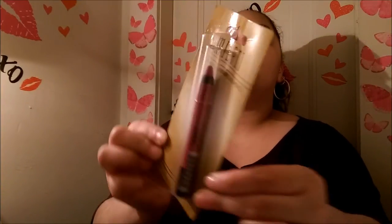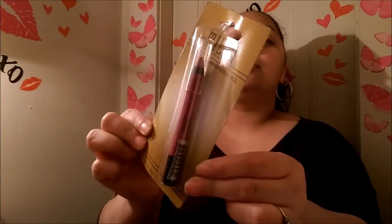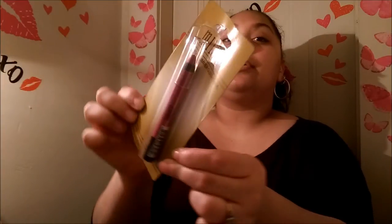I also got this one called In a Flash — it's more of a pinkish purple color. Sorry about my lighting, it's really irking me now. This one is also going to friend mail.